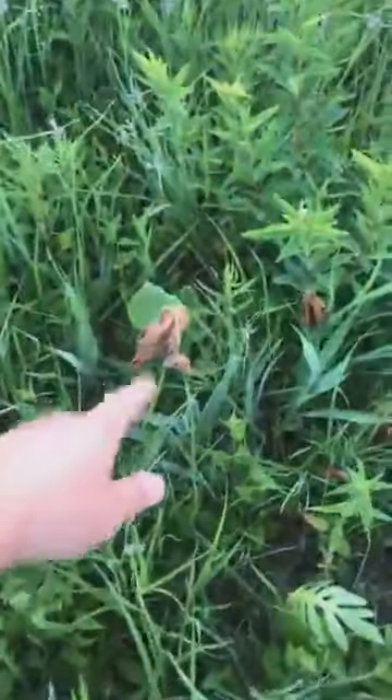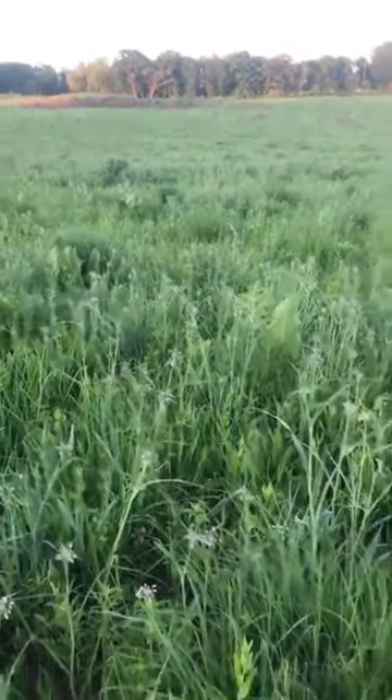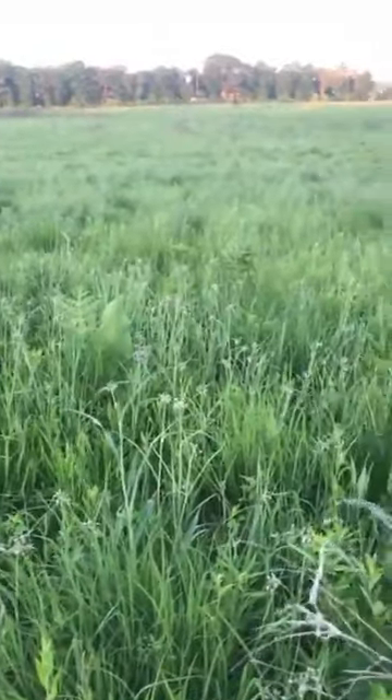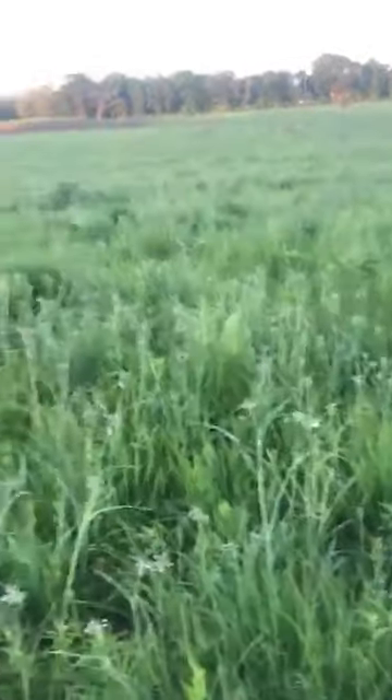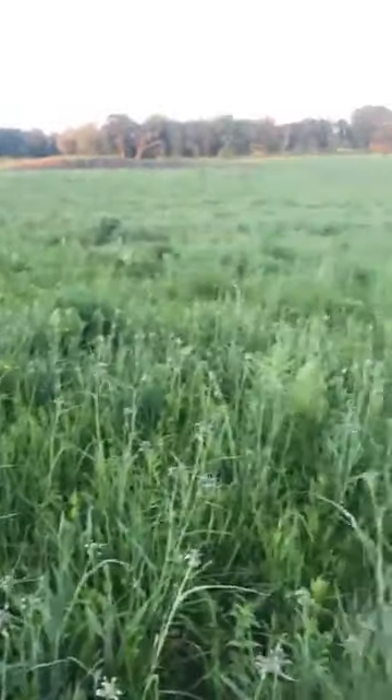More sylphian borer moth damage there. There's enough prairie dock throughout the sanctuary that they're not any problem for the prairie dock. The population of prairie dock and compass plant is really high throughout the sanctuary.